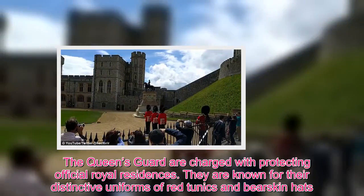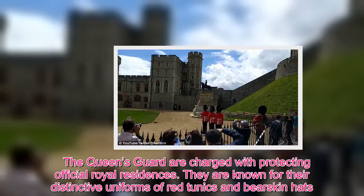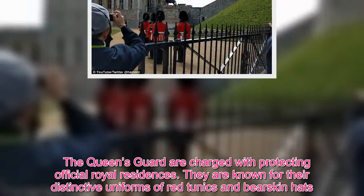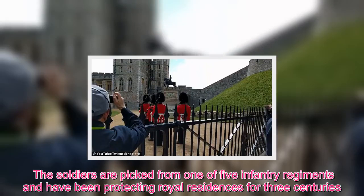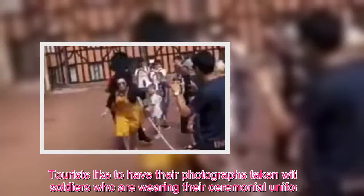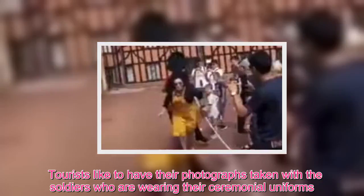The Queen's Guard are charged with protecting official royal residences. They are known for their distinctive uniforms of red tunics and bearskin hats. The soldiers are picked from one of five infantry regiments and have been protecting royal residences for three centuries. Tourists like to have their photographs taken with the soldiers who are wearing their ceremonial uniforms.